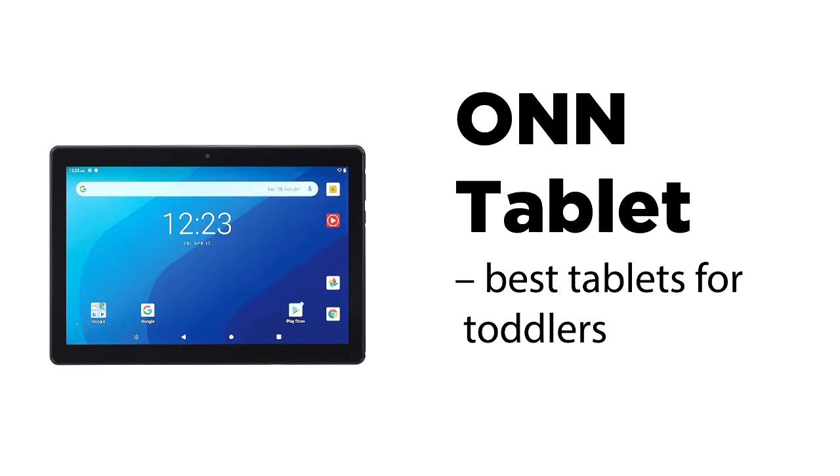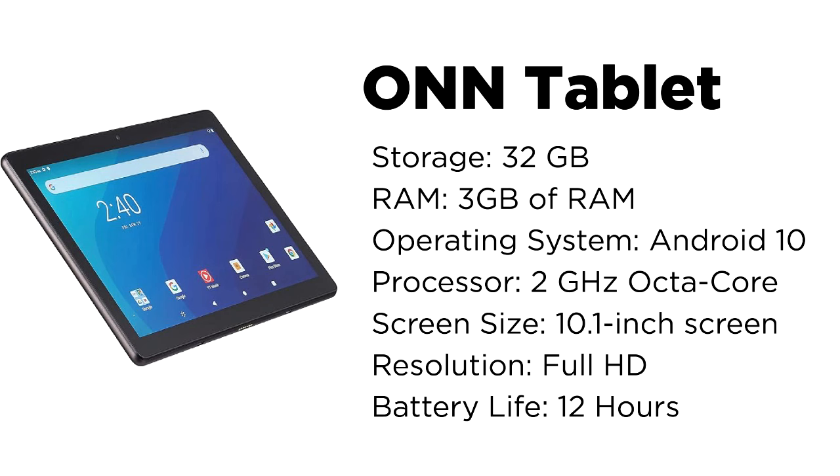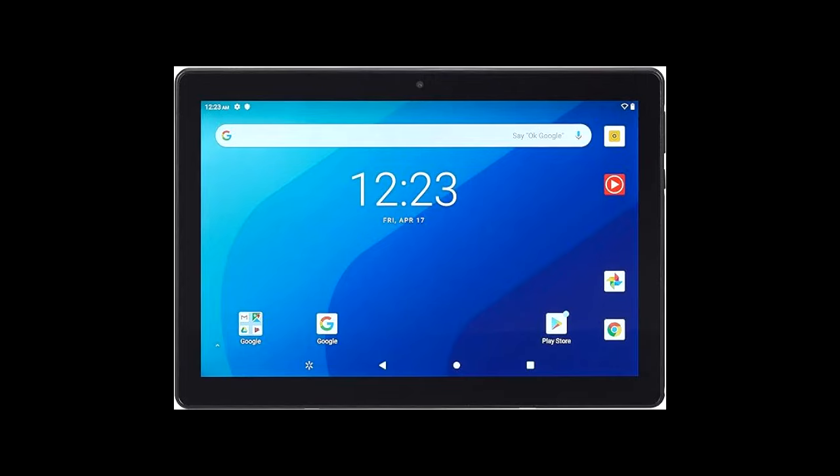The RAM and processing power almost match up to more expensive tablets. With a 3 GB RAM and 2GHz octa-core processor that eradicates any lags, you will have a 10-hour battery life when performing basic tasks and up to 32 GB storage space. Unfortunately, the storage is low at 32 GB and not expandable. This tablet is good for surfing and streaming, but do not save files on it.